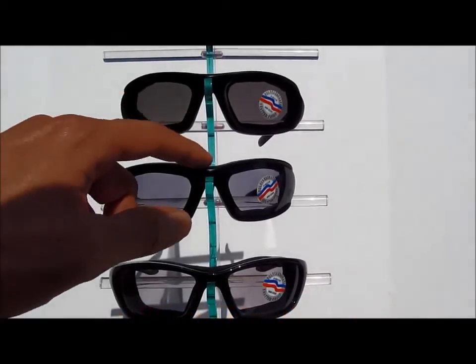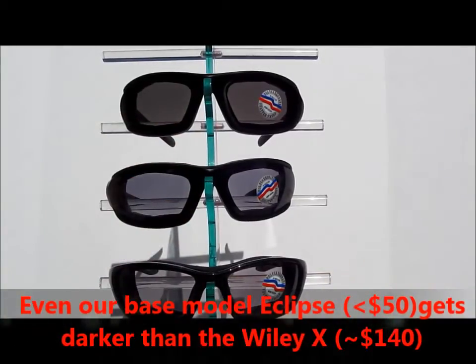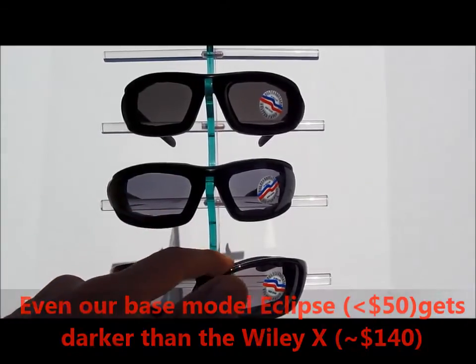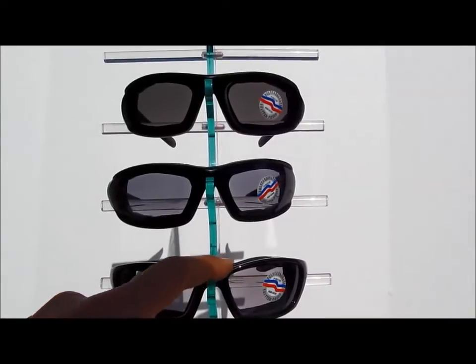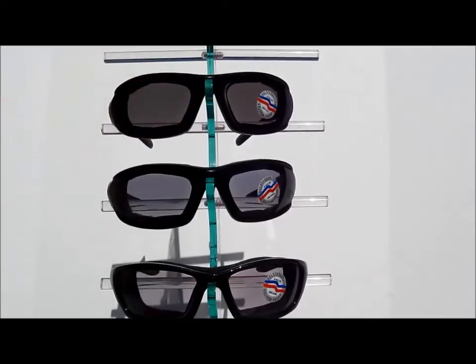Now our Eclipse here in the middle costs less than 50 bucks, but basically uses the same photochromic technology as the Wiley X, which retails for $144. Now our Eclipse XT with Transitions Extra Active is on an entirely different level and retails for only 20 to 25 bucks more than the Wiley X.